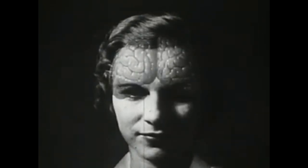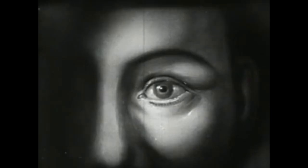Nature has located the eye close to the brain so that its messages may arrive there quickly. Nature has also provided ample protection for this very delicate organ.